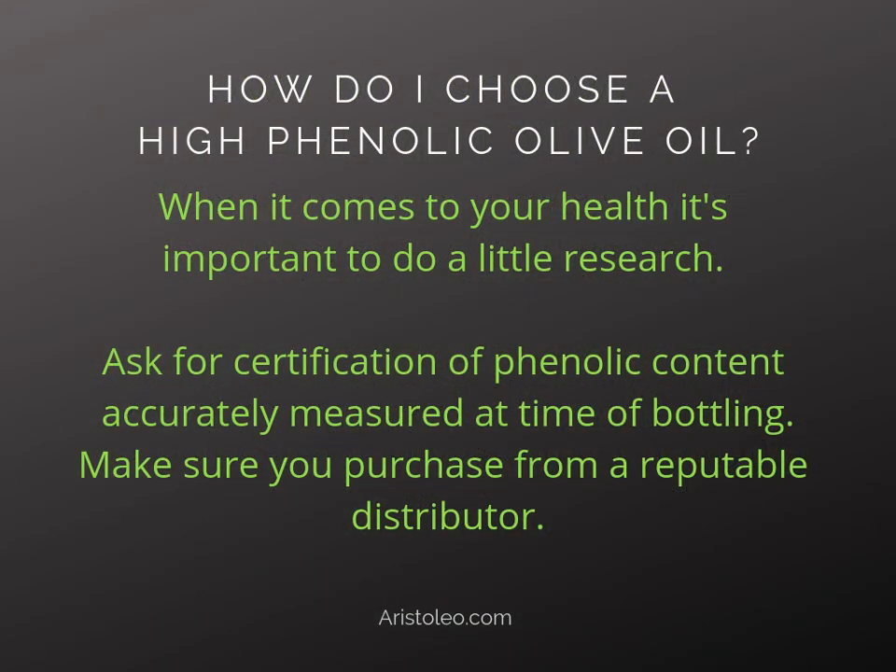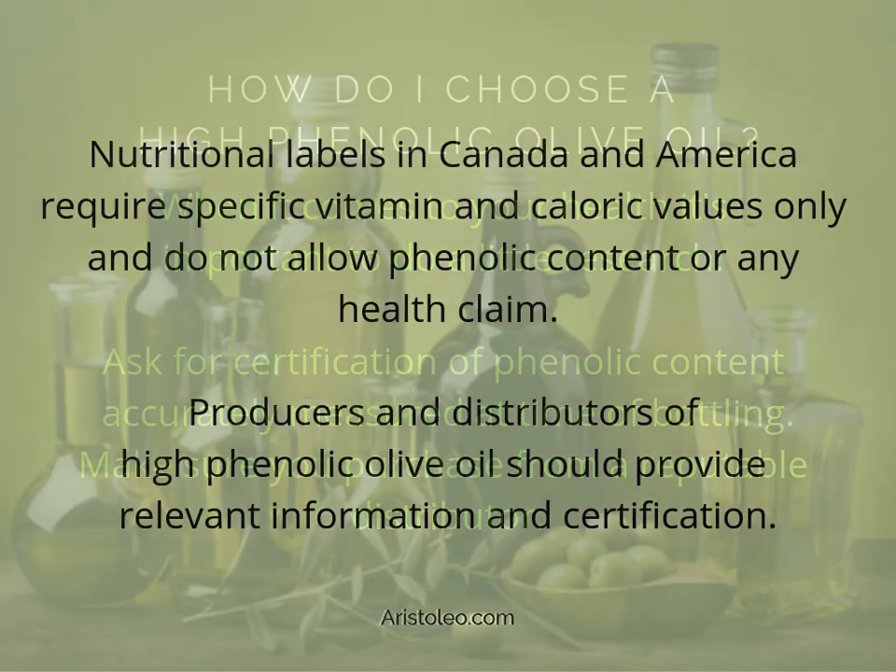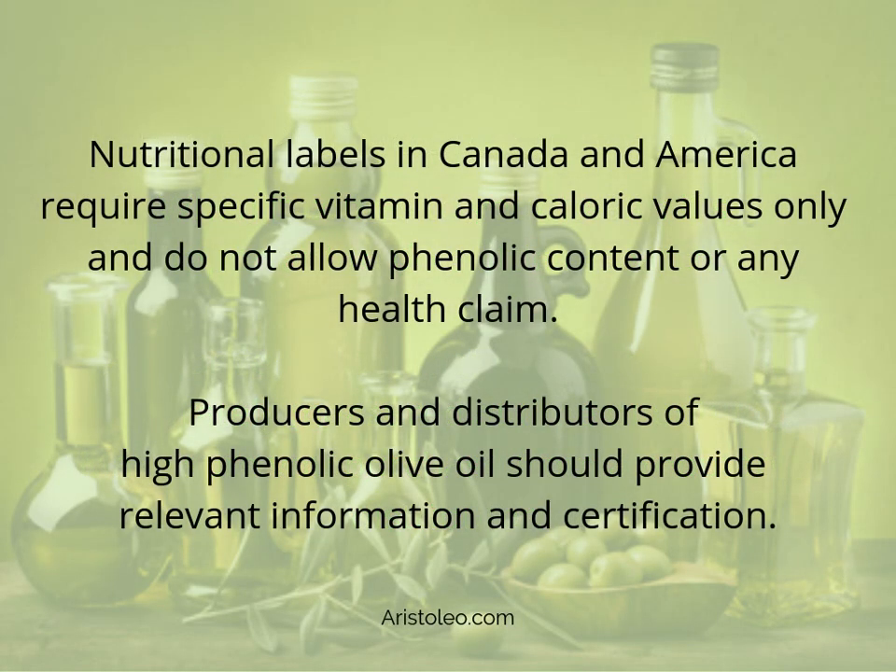How do I choose a high phenolic olive oil? When it comes to your health, it's important to do a little research. Ask for certification of phenolic content accurately measured at time of bottling, and make sure you purchase from a reputable distributor. Nutritional labels in Canada and America require specific vitamin and caloric values only and do not allow phenolic content or any health claim. Producers and distributors of high phenolic olive oil should provide relevant information and certification.